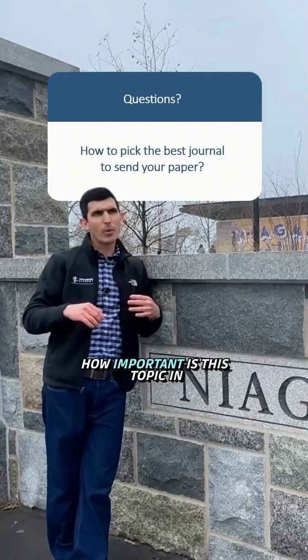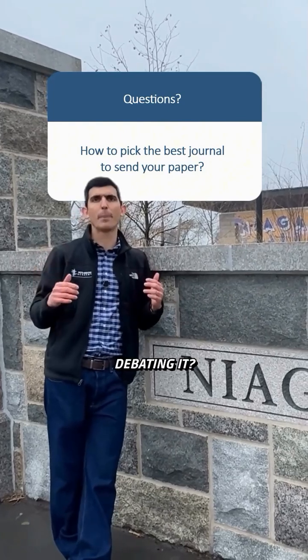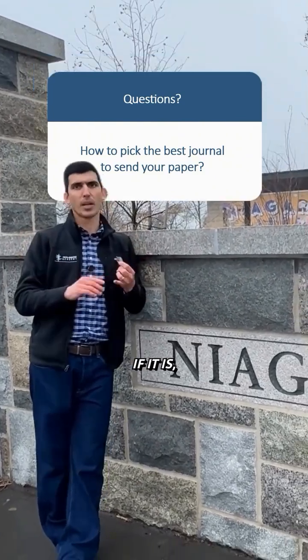So how good is your paper? It depends on four elements. First, the idea — how important is this topic in the current literature, how much are people talking about it, debating it? Is it a really hot topic? If it is, it makes your paper stronger.